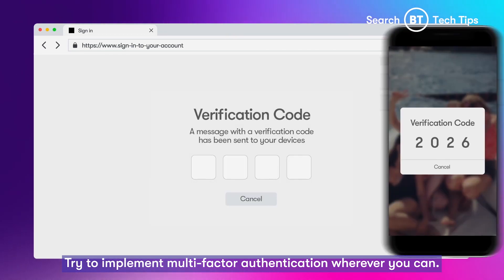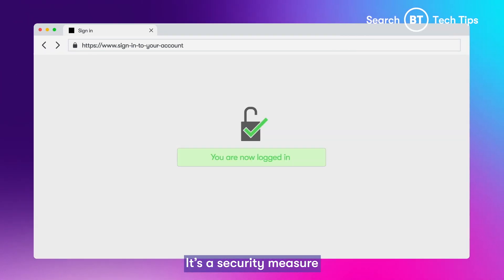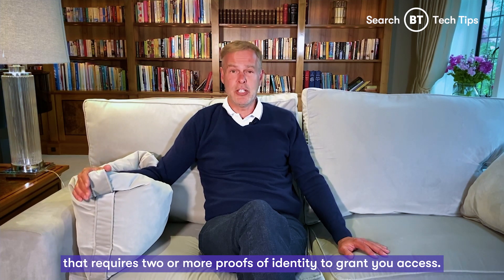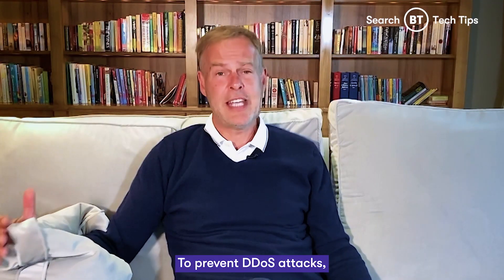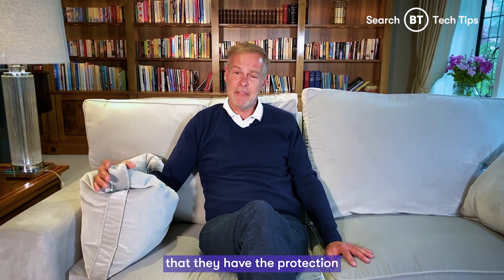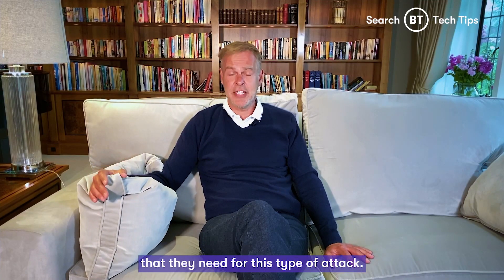Try to implement multi-factor authentication wherever you can. It's a security measure that requires two or more proofs of identity to grant you access. To prevent DDOS attacks, contact your website host and make sure that they have the protection they need for this type of attack.